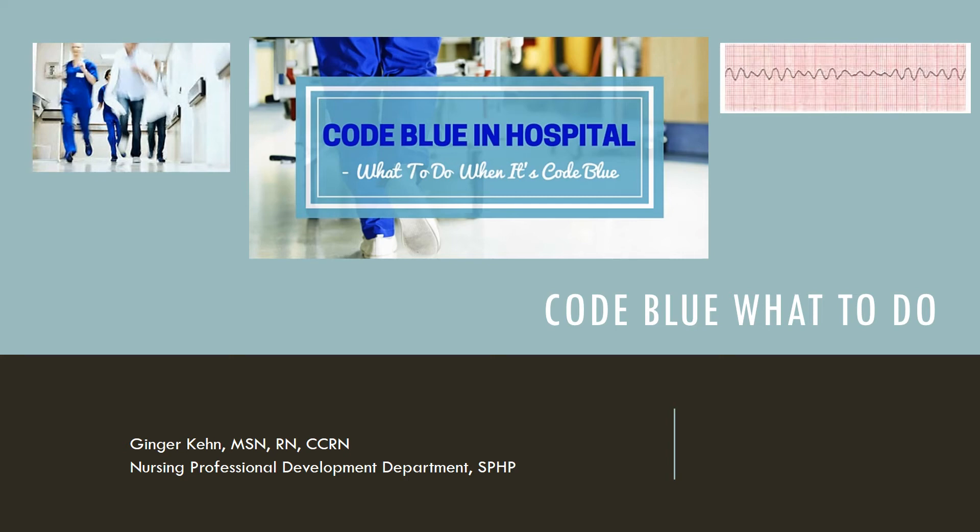Hi, this is Ginger Keene. I'm a clinical educator for a nursing professional development department, and this presentation is on code blue in the hospital and what to do when there is a code blue.